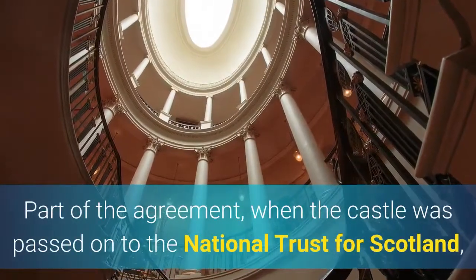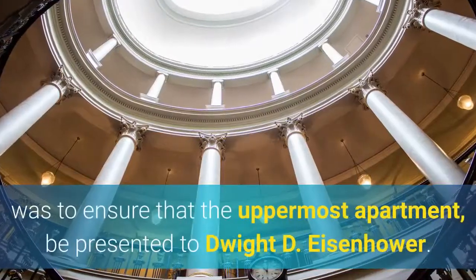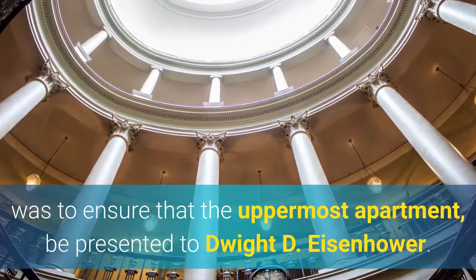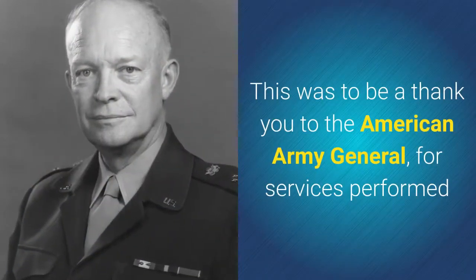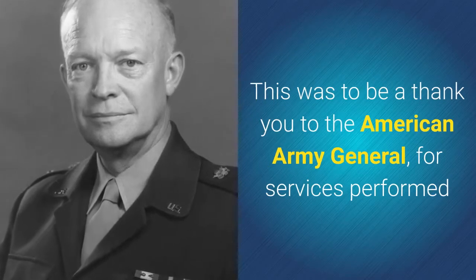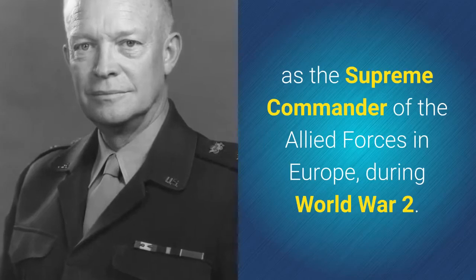Part of the agreement when the castle was passed on to the National Trust for Scotland was to ensure that the uppermost apartment be presented to Dwight D. Eisenhower. This was to be a thank you to the American Army General for services performed as the Supreme Commander of the Allied Forces in Europe during World War II.